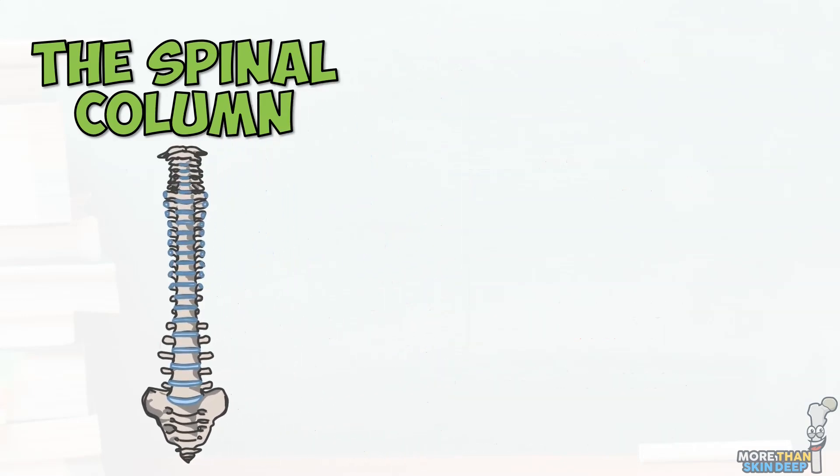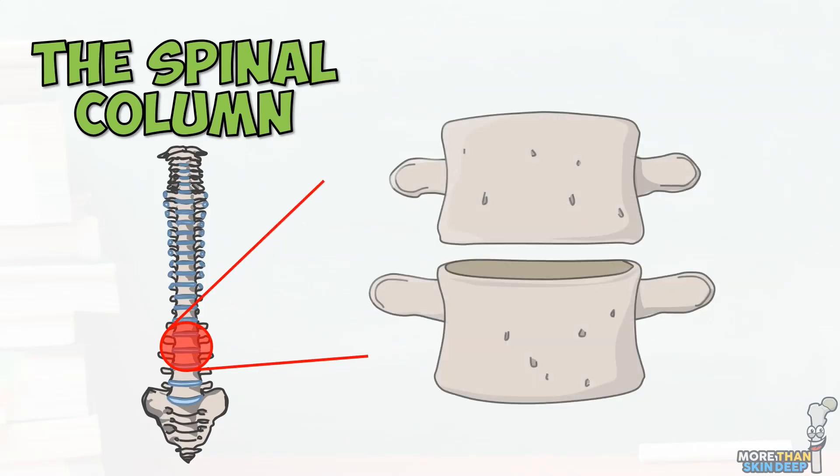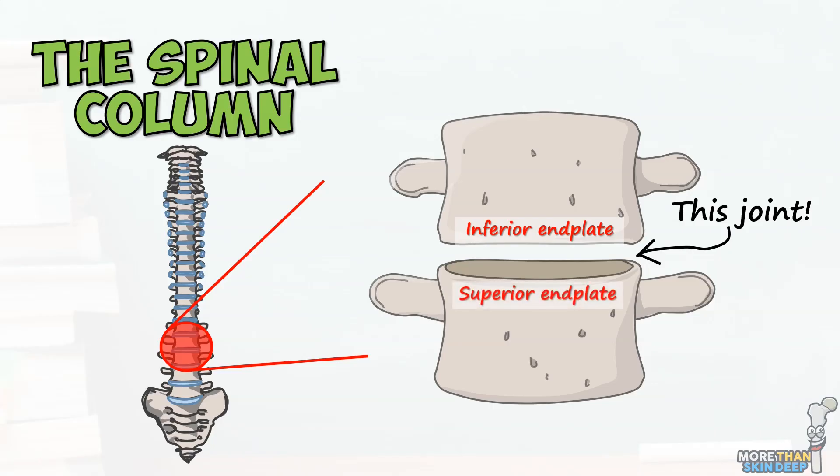Between the vertebrae are a number of complex joints, but the ones we're interested in today are the large fibrocartilaginous joints between the bodies of the vertebrae. More specifically, these joints are between the inferior end plate of the vertebrae above and the superior end plate of the vertebrae below.